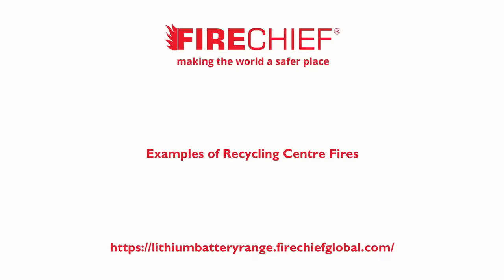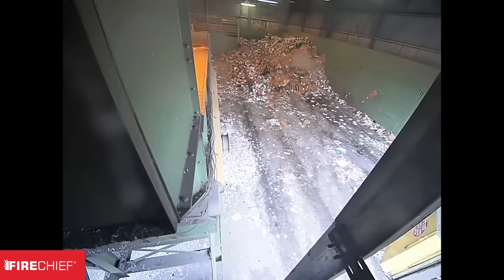And now for some larger fires involving a recycling centre, a battery energy storage system (BESS), and a couple of electric vehicles.